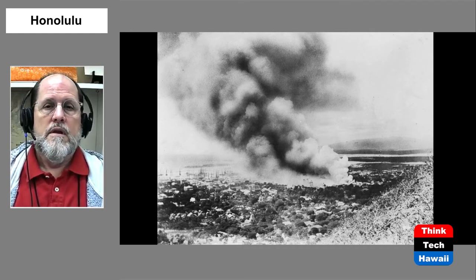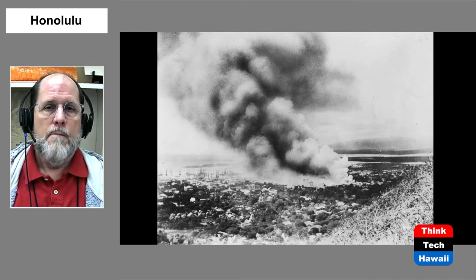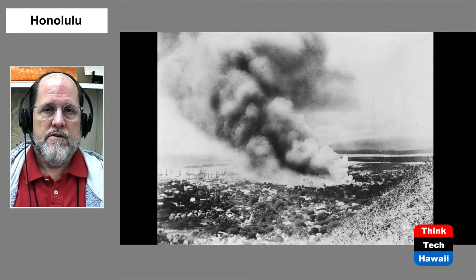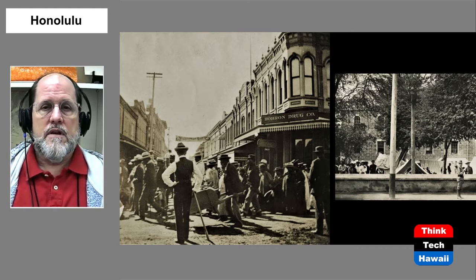Here is a result of that substandard housing — a photograph taken from Punchbowl in January of 1900 of what was called the Great Chinatown Fire. Those substandard wooden buildings, all close together, were burning. This was not an accidental fire — it was intentionally started by the local government to attempt to wipe out bubonic plague, which was then happening in this part of town. The method was controlled burns, but as you can see, this one got completely out of control.